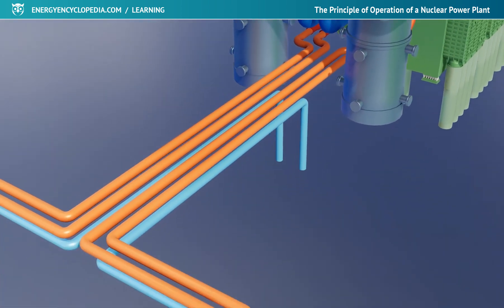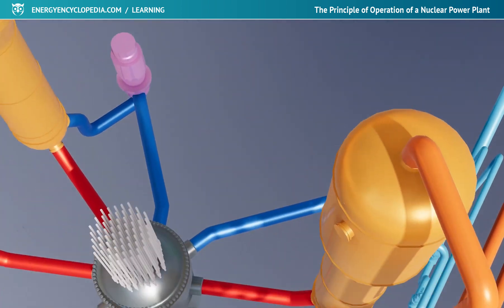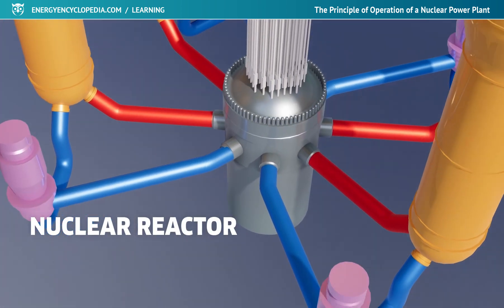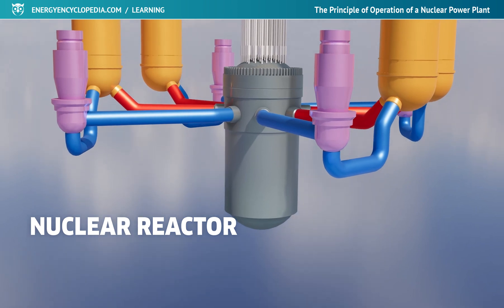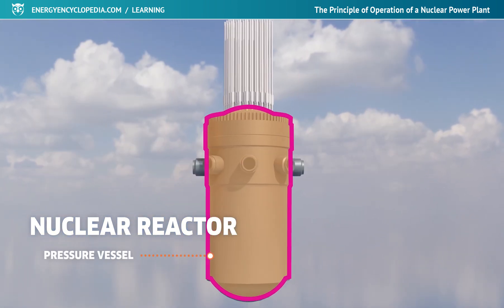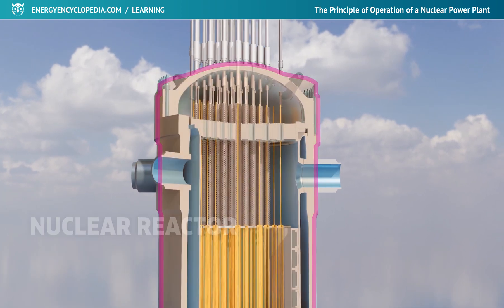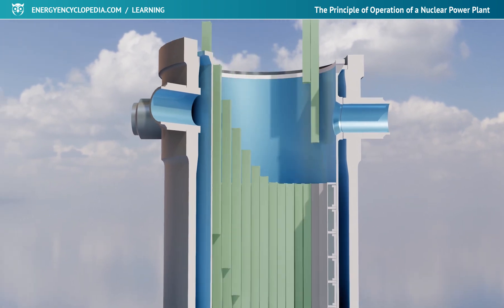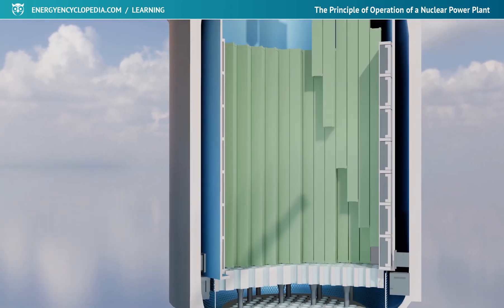The most important device of the primary nuclear part is the reactor. In the reactors that are used the most, it consists of a steel container capable of withstanding high temperatures and pressures. The pressure vessel is connected to other parts of the primary circuit by a pipe. In this heart of the power plant, rods with nuclear fuel, made mostly of enriched uranium, are stacked in the core.